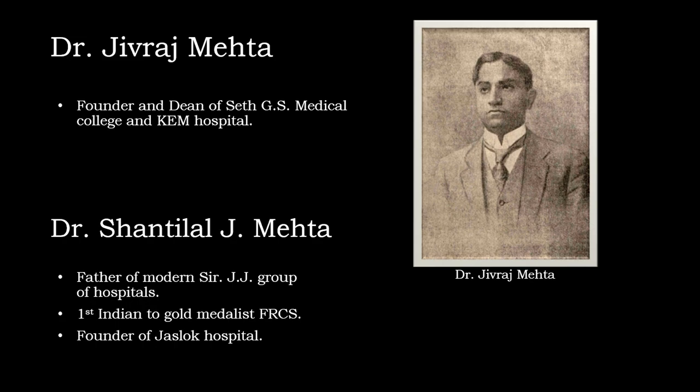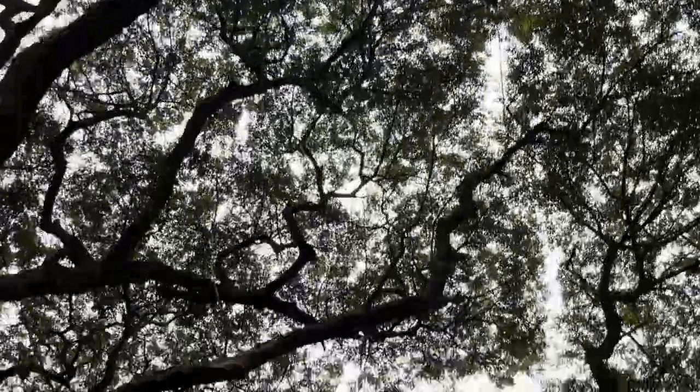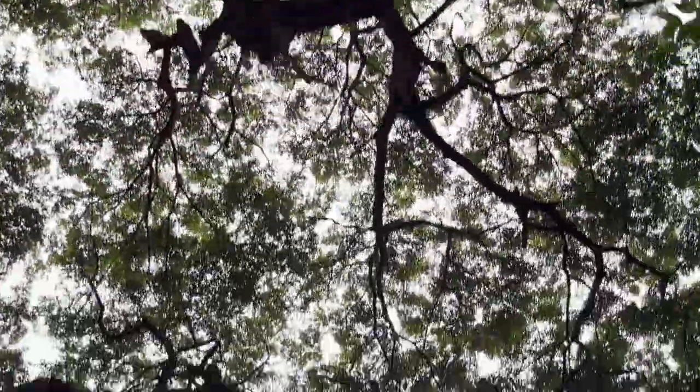Dr. Jeevraj Mehta, the founder and Dean of St. GS Medical College and KM Hospital, was a GMC alumnus. Vita Faria, Miss World 1966, and Aditi Govitrikar, Miss World 2001, are also GMC alumni. Their pioneering contributions continue to shape the future of healthcare and inspire generations to come.